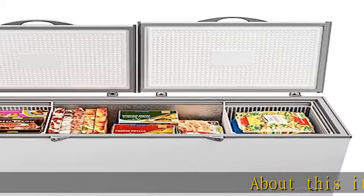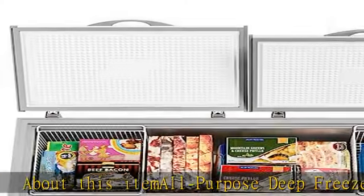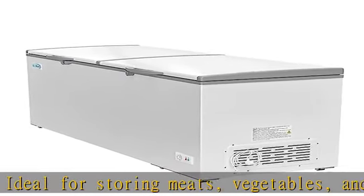About this multipurpose deep freezer chest, ideal for storing meats, vegetables, and frozen foods. This versatile chest freezer provides 24 cubic feet of valuable storage space for organizing packaged or pre-prepared meals more easily.